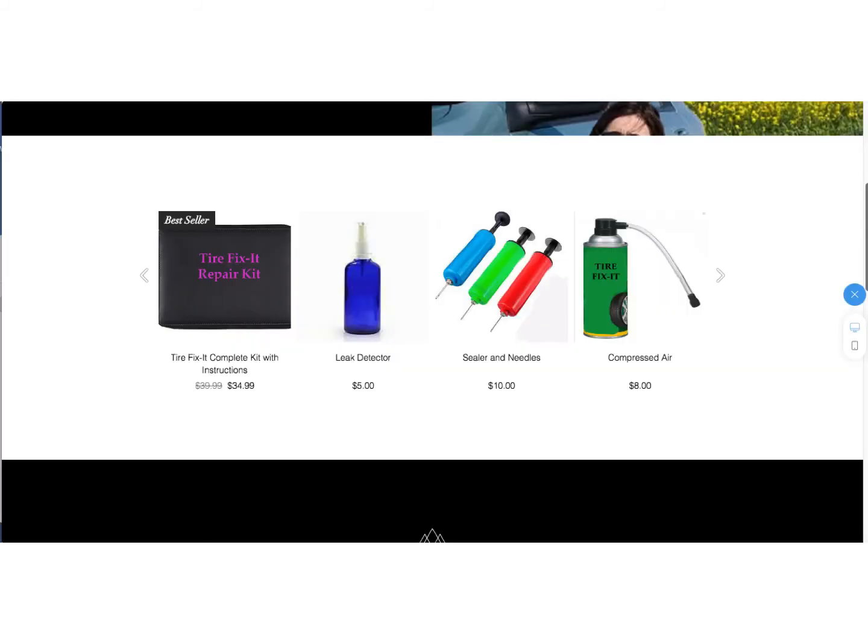This shows the details of the product. There is a case, and there is a leak detector solution that you can use to look for nails, metal, glass, or whatever is embedded in the tire — squirt it on and see if bubbles come out, which tells you if there's an active leak. There are also three syringes with needles; these are not medical syringes and cannot be used for drugs. They're more like a basketball-type needle, and there are three in case you break one or need to use it more than once. Then there's a can of compressed air to reinflate the tire.